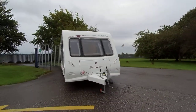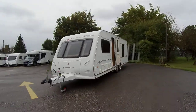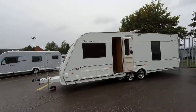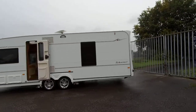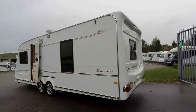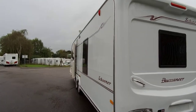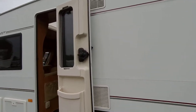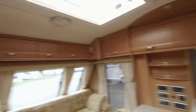Here on our showground we have the Buccaneer Schooner, a 2008 registered caravan with a good deal more to offer new owners. It comes with our 12-month MB&G warranty, and externally we have a status TV aerial, alloy wheels, and a barbecue point.